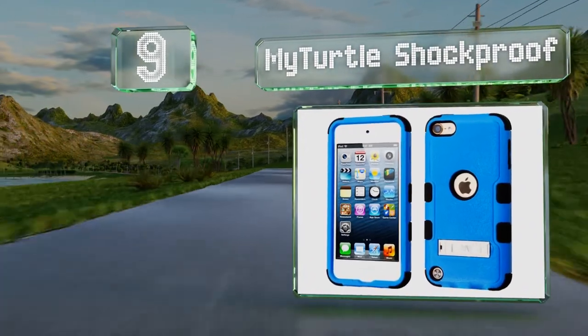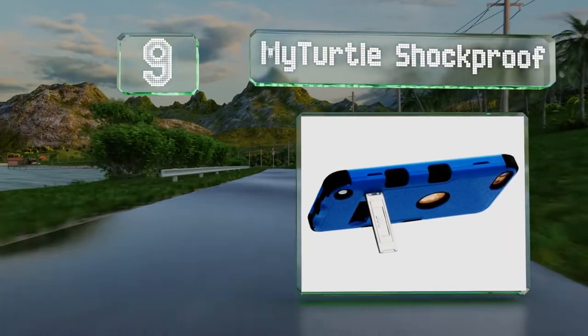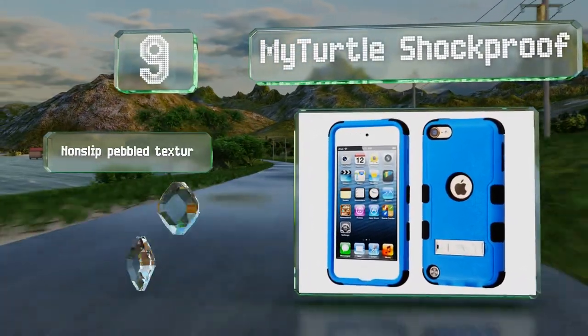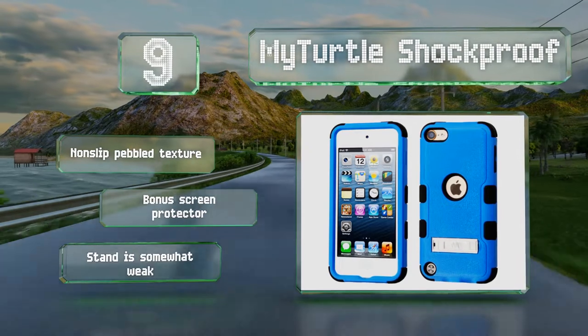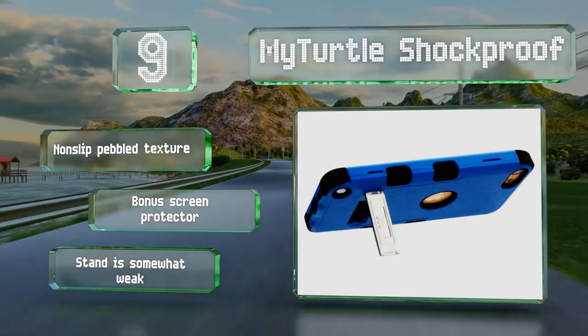At number nine, if you're looking for something practical, consider the My Turtle Shock Proof. This hard shell cover features a thin foldable kickstand built in and small silicone insets at the sides and corners that provide a good grip and protection from drops. It has a non-slip pebbled texture and comes with a bonus screen protector, but the stand is somewhat weak.